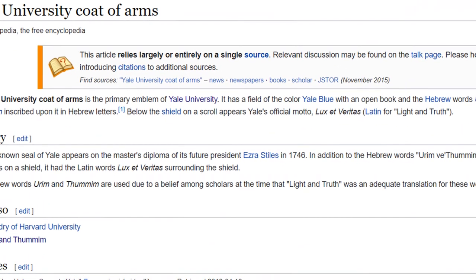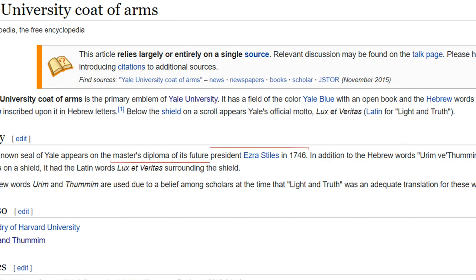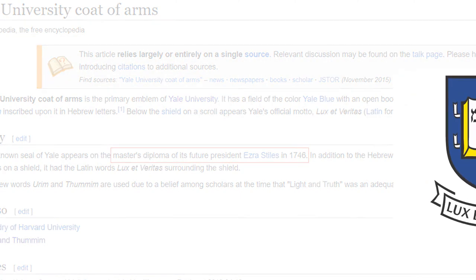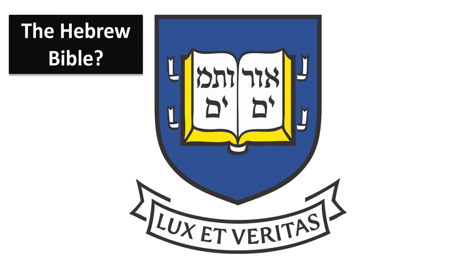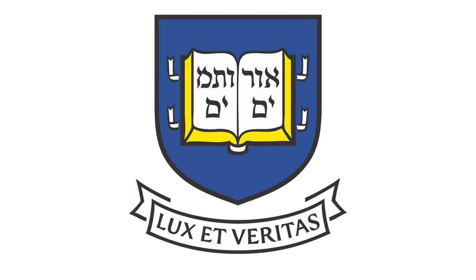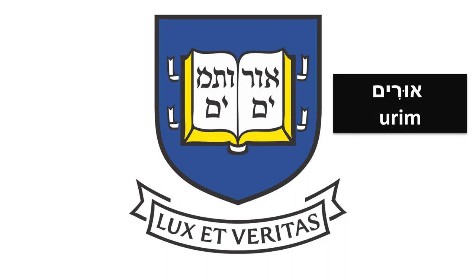According to Wikipedia, Yale's emblem was first seen on a 1746 master's diploma. When looking closer, it seems that there is a book on which there is a text in Hebrew in print letters. Some speculate that the book is the Hebrew Bible. The Hebrew text on the emblem says Urim v'tumim.